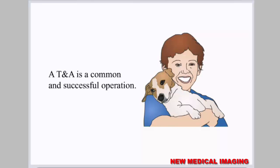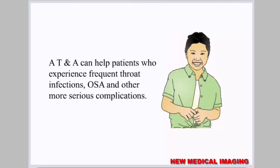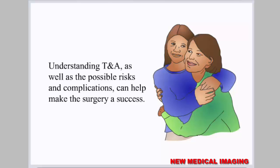A TNA is a common and successful operation. A TNA can help patients who experience frequent throat infections, obstructive sleep apnea, and other more serious complications. Understanding TNA as well as the possible risks and complications can help make the surgery a success.